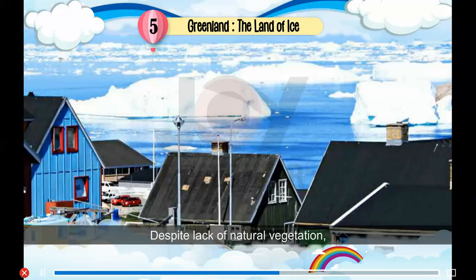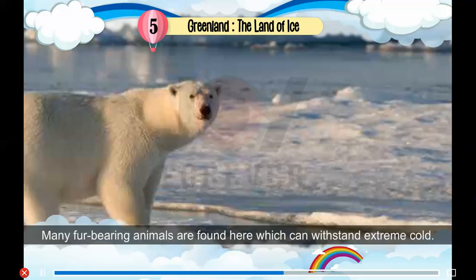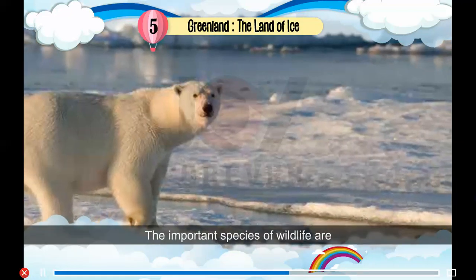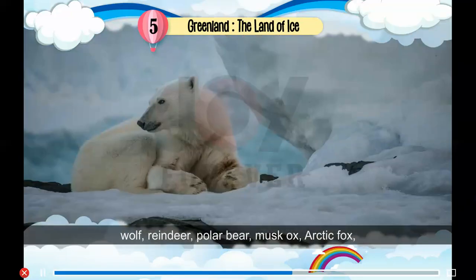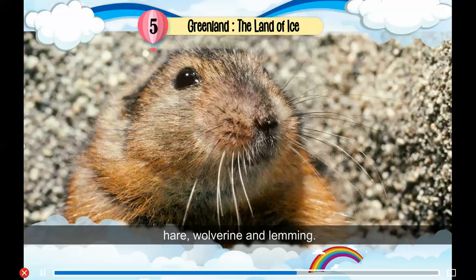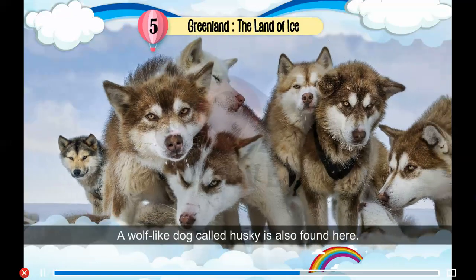Wildlife: Despite the lack of natural vegetation, Greenland is gifted with some unique wildlife. Many fur-bearing animals are found here which can withstand extreme cold. The important species of wildlife are wolf, reindeer, polar bear, musk-ox, arctic fox, hare, wolverine and lemming. A wolf-like dog called husky is also found here.